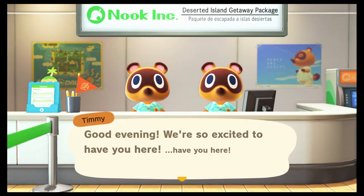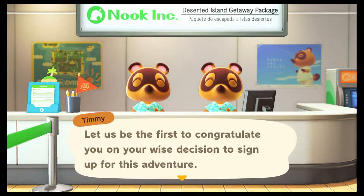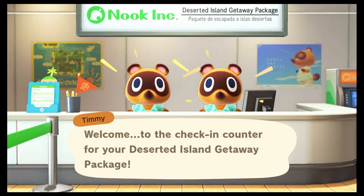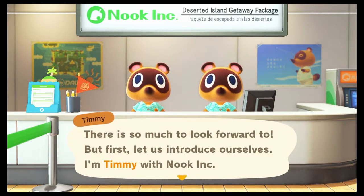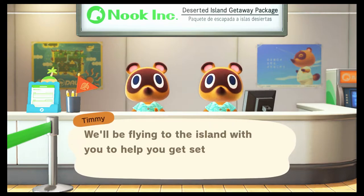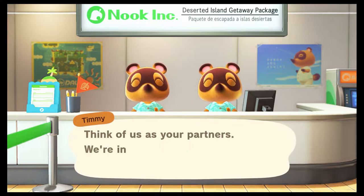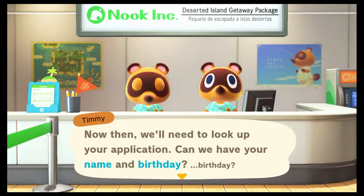Hey everybody, hope all is well. Today we're going to be checking out the new Animal Crossing. Let's see what Timmy's got here. Good evening — we're so excited to have you here! I like all the little details on the office, looks cute. Let us be the first to congratulate you on the wise decision to sign up for this adventure. Can we have your name and birthday?